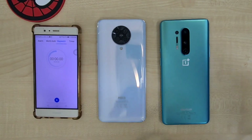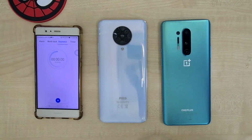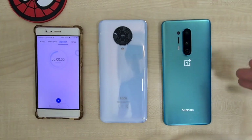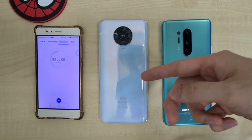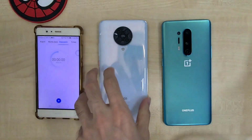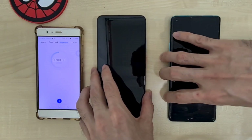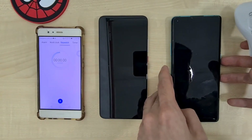Welcome back to the channel, this is Dr. Hamas Tech. Today we will be doing a charging test between the OnePlus 8 Pro's Warp Charge 30T up against the Poco F2 Pro's 30W Boost fast charging. It'll be interesting to see how both phones at the same 30W charge up and handle their temperatures.